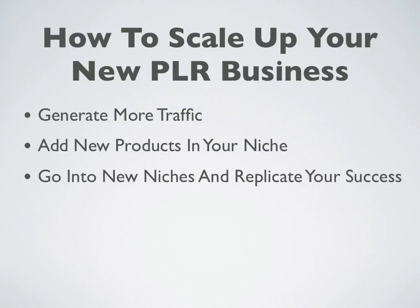The final thing you can do to scale up your business is, once you've maxed out the niche you're in, go into other niches and replicate your success. There are several different niches where you can make a lot of money, with a lot of products and a lot of opportunity. So once you have more traffic to your offers and new offers inside your current niche, go ahead and break into some new niches and replicate what you've done in this original niche.